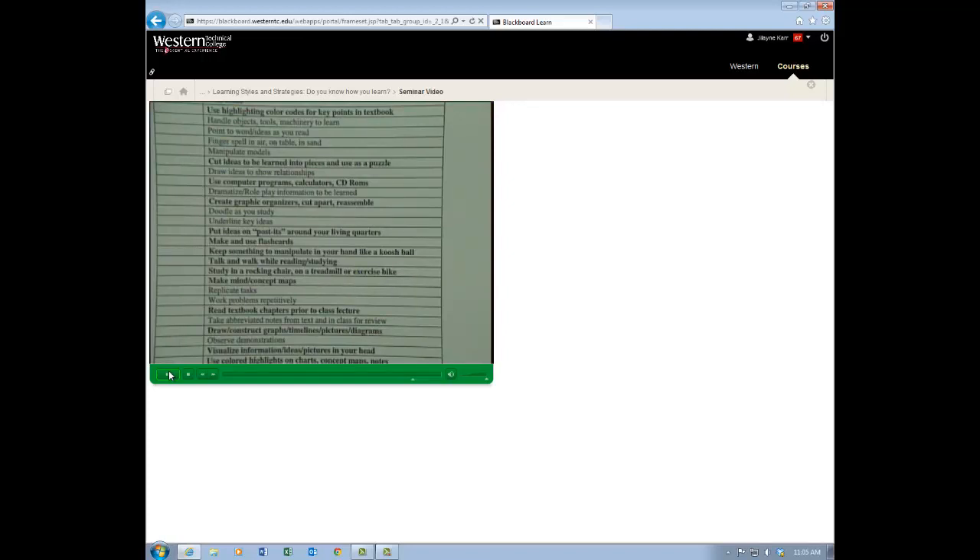Study in a rocking chair, on a treadmill, or an exercise bike. If you're kinesthetic and you like movement, these are good pieces to incorporate. If you've thrown out exercise for the semester because you can't fit it in, maybe you can fit it in because it might enhance your learning. Making concept maps and mind maps — that's visual, can be made auditory, and is also kinesthetic by action. Sometimes we can replicate tasks at home that the instructor has demonstrated, and we can do it at home as well in order to have an action to work through.